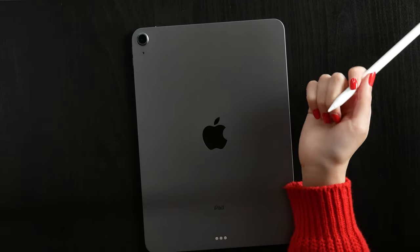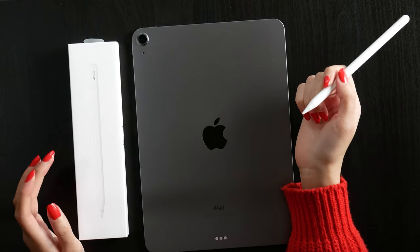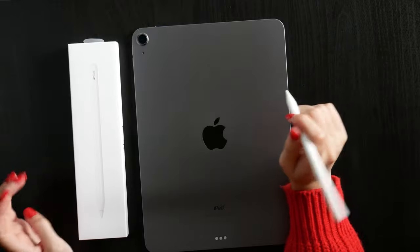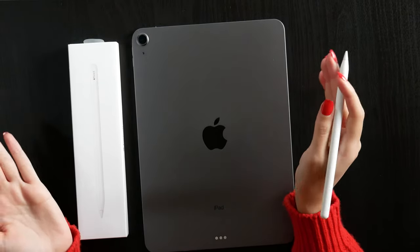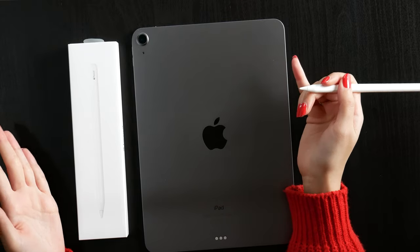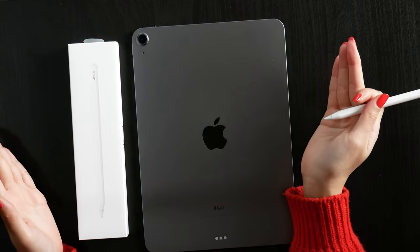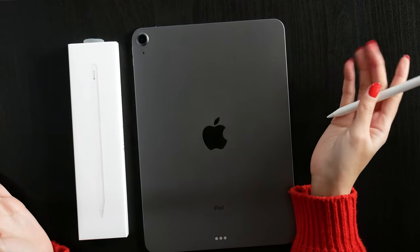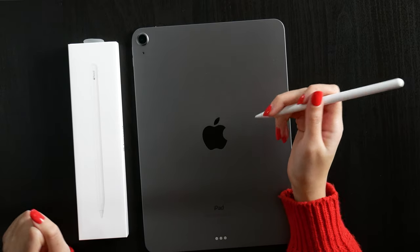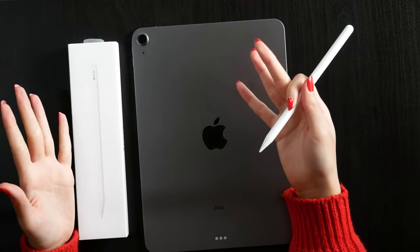I also got an Apple Pencil with my iPad. Do you need an Apple Pencil? Well, it really depends on how you want to use your iPad. If you're going to use it as a phone with a big screen, then no, you do not need it. But if you want to use it for note-taking or drawing, then yes, you absolutely need an Apple Pencil — you're not going to write or draw with your hands.